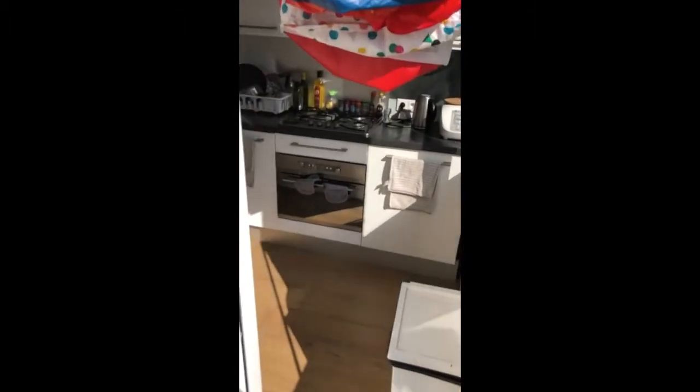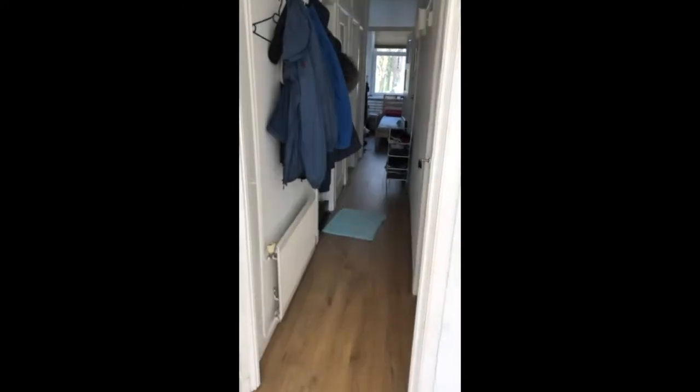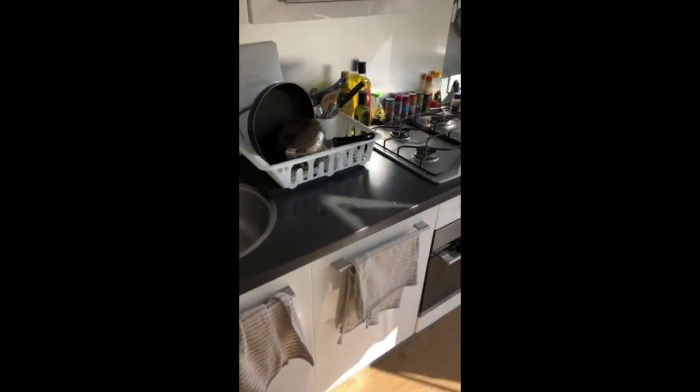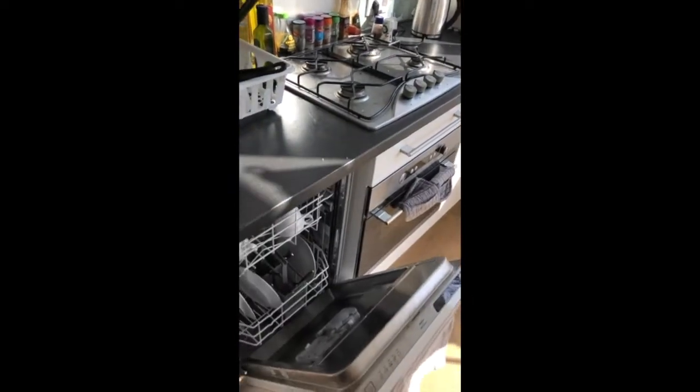Entering the kitchen via the balcony — of course there's an entrance via the hallway as well. Very modern kitchen with built-in appliances such as a fridge with a small freezer compartment, dishwasher, four-pit gas stove, and an oven.